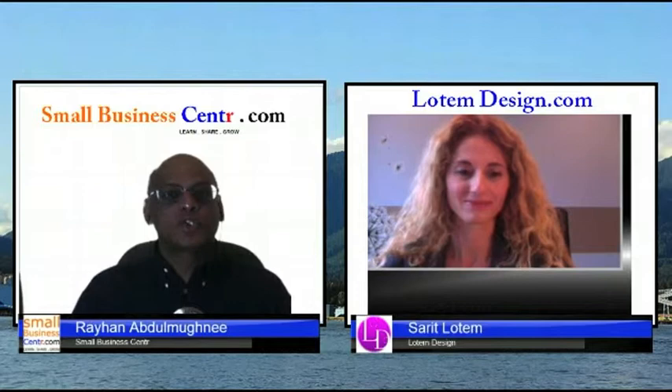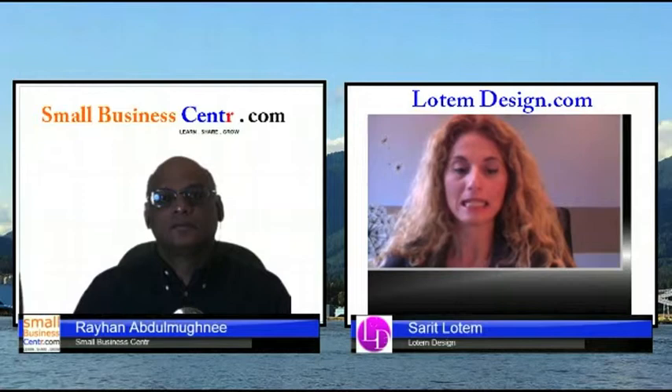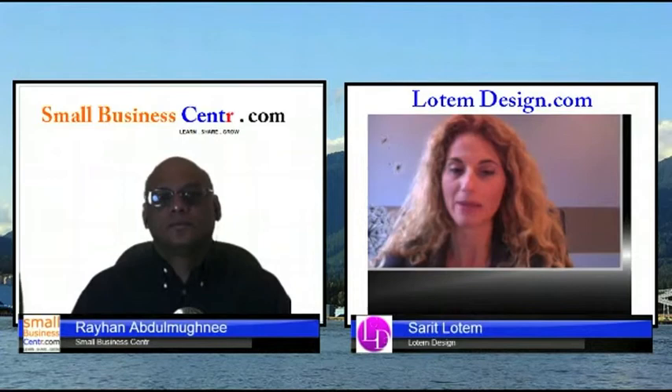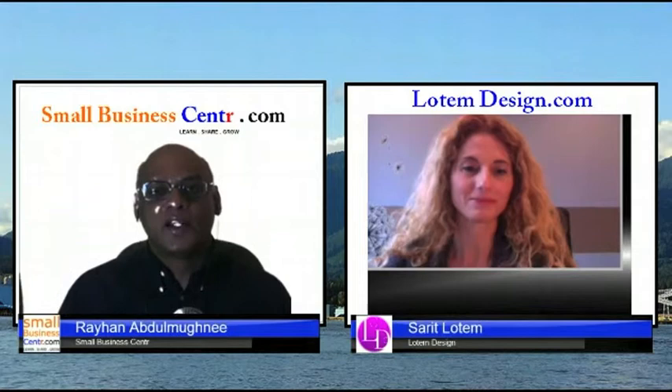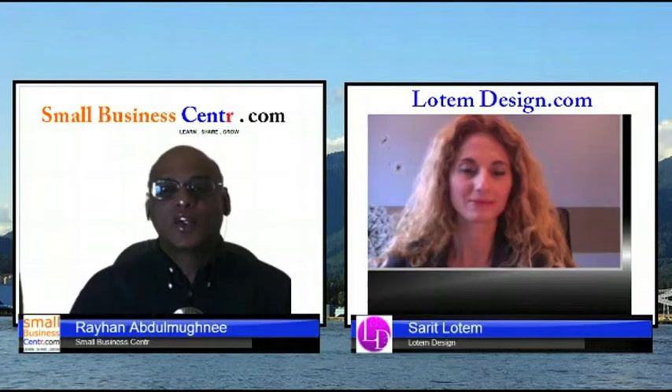Thank you so much Sarat for your time today. If any of our viewers want to reach you, where can they find you? My website is lotemdesign.com — L-O-T-E-M design dot com. You can email me or call me — I'm always there and happy to help. Thank you everybody, hope to see you in our next expert series — have a great day!